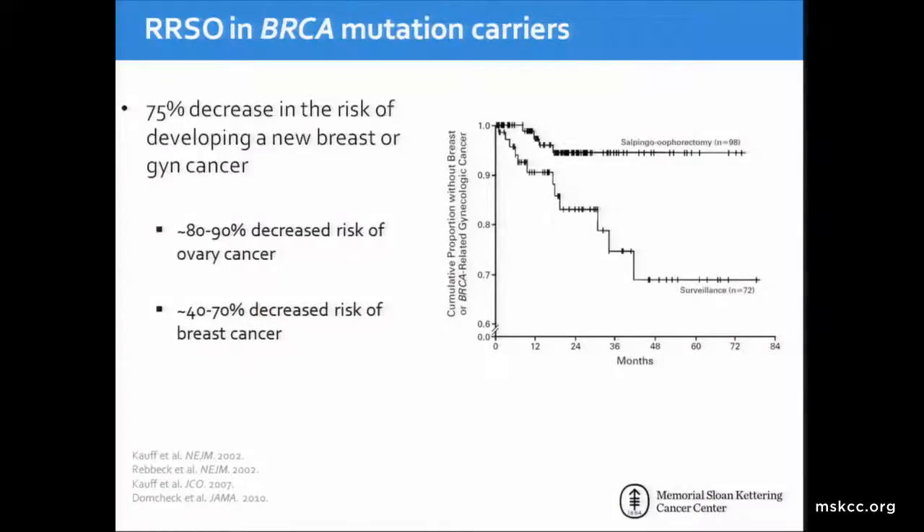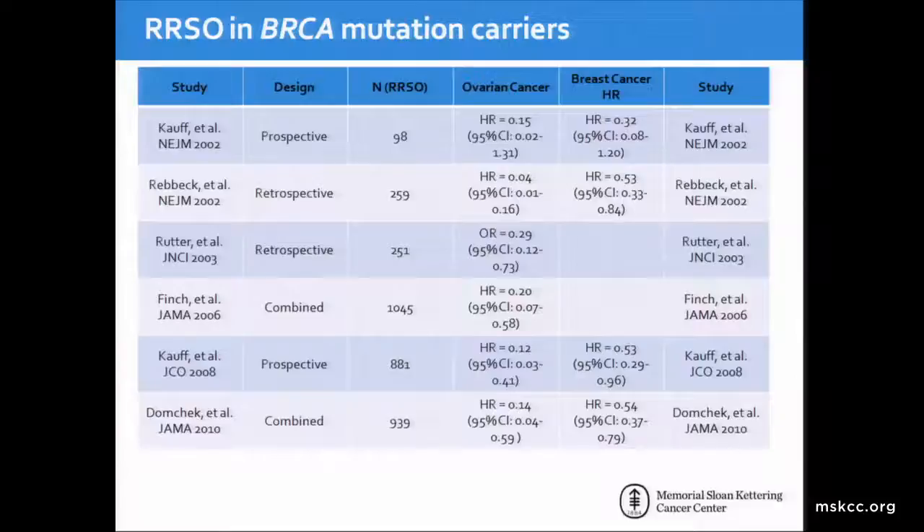Regarding risk-reducing salpingo-oophorectomy in BRCA mutation carriers, we know this is an effective operation, resulting in a 75 percent decrease in the risk of getting a new breast or GYN cancer—specifically about an 80 to 90 percent decreased risk of ovarian cancer and approximately 50 percent decreased risk of breast cancer. There have been many studies, many from this institution, which were prospective, retrospective, or combined, showing a significant benefit in ovarian cancer risk reduction, as well as many showing a benefit in breast cancer risk reduction.